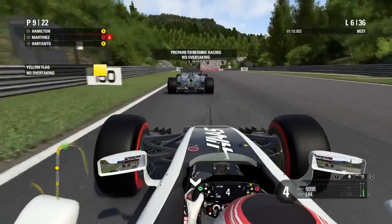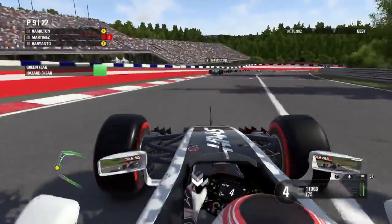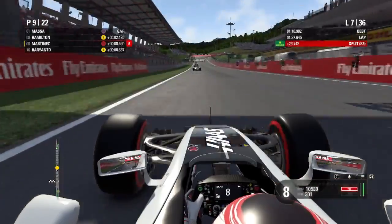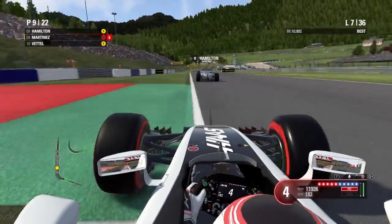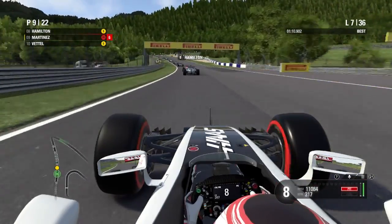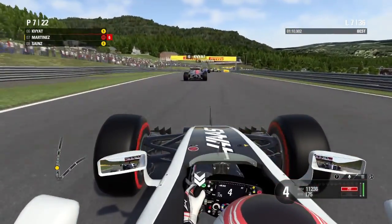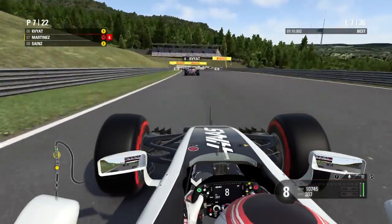The safety car pulls in and we go green. We're in rich mix pushing as hard as we can — though the restart isn't great. We need to utilize these super softs and try to get past the train of cars. Into turn two, Hamilton and Sainz brake really early and I make a double move up the inside, nearly losing an end plate but getting past both of them in one corner. Fantastic move — we're now behind Danny Kvyat.